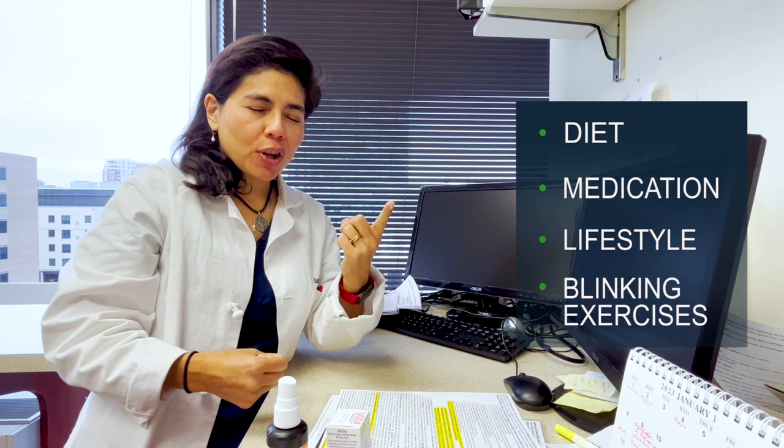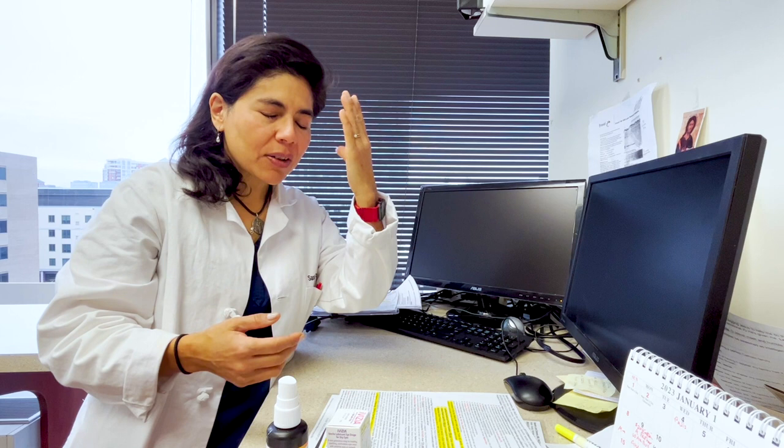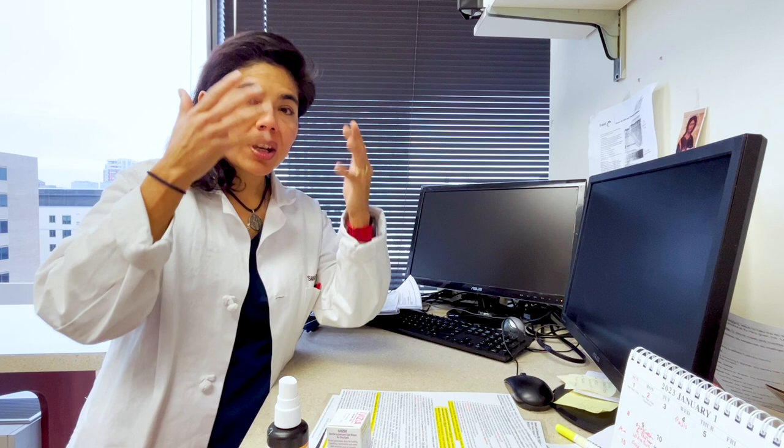Blinking is crucial because it performs the physical anatomical component of actually having the upper lid touch your lower lid, pushing the oil out of the meibomian gland so it will produce more oil. That's number one. Number two, it protects your eye and regenerates the tear film to help all the nerves on your cornea not start to stimulate pain — providing a barrier, protection, and rejuvenating the tear.